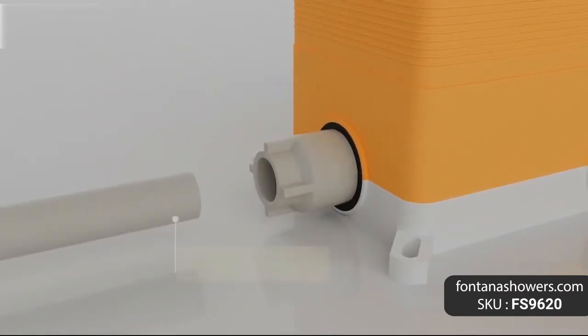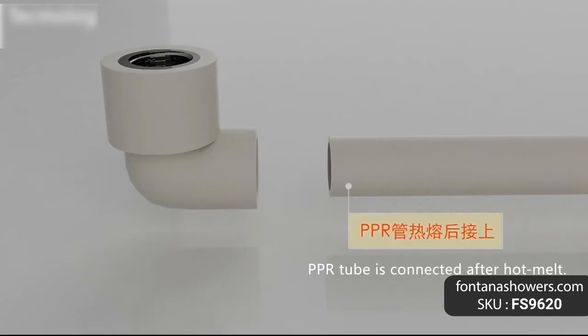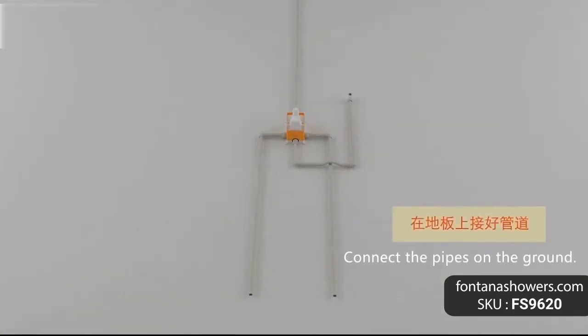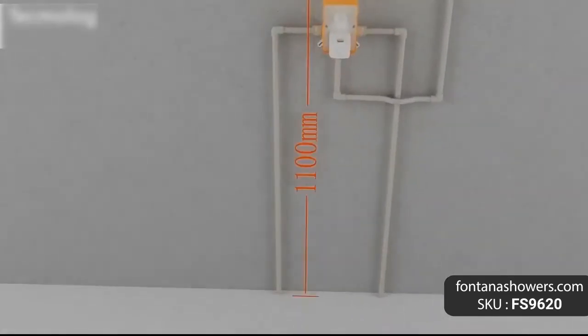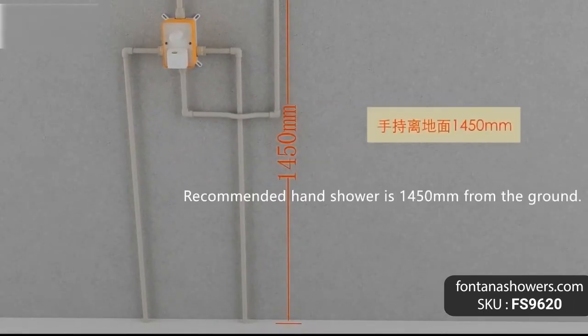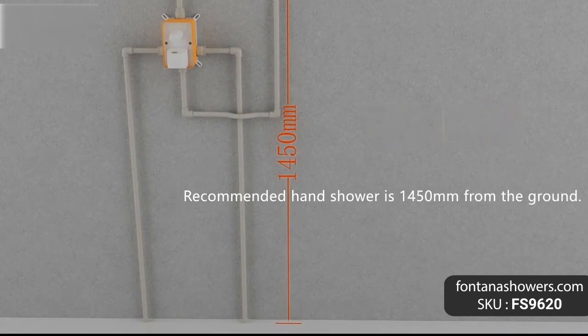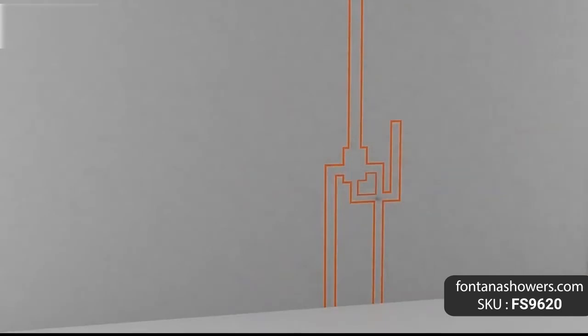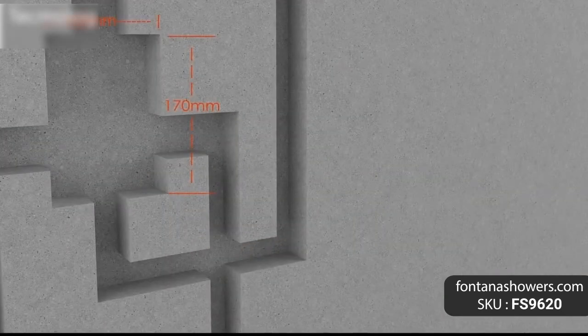Concealed installation shower combo makes your bathroom more modern and stylish. You may install the rainfall head and handheld shower head wherever you prefer. Features: brand name Fontana Showers, model number FS-9620, available in sizes 8, 10, and 12 inches, valve core material ceramic, style classic.